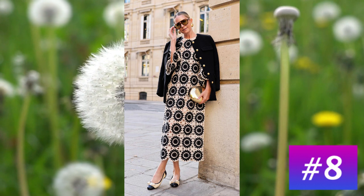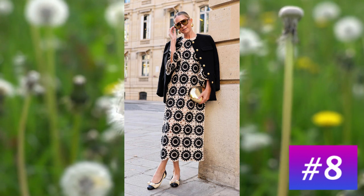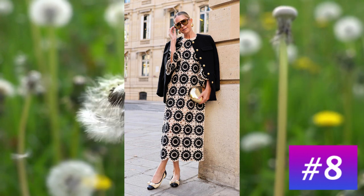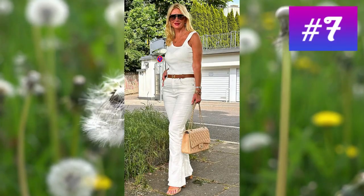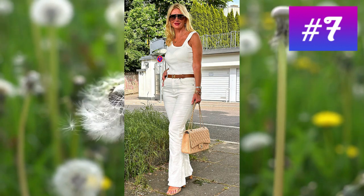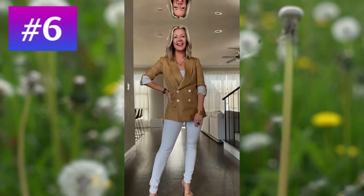At number 8: a long high fashion dress made with a repeating geometric pattern. A jacket placed over the shoulders completes the outfit. At number 7: an elegant combination of jeans cat trousers with a tank top, interspersed with a thin belt.